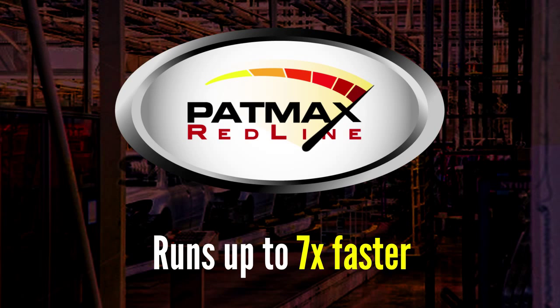In fact, Patmax Redline typically runs up to seven times faster than Patmax in a 5 megapixel image, and in some cases it even runs faster than that.